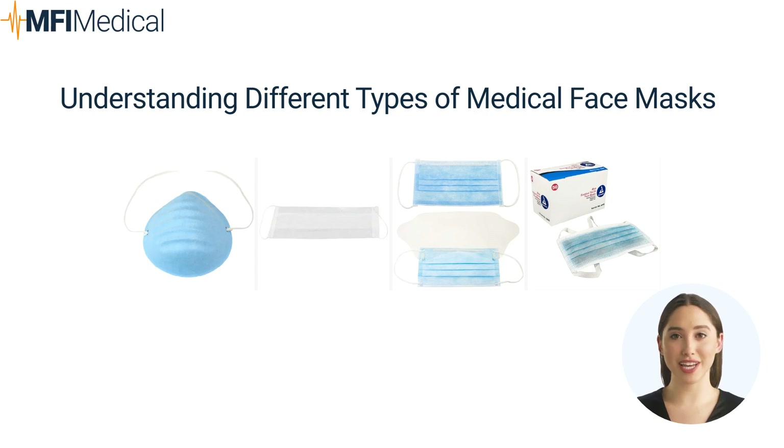Basic Face Masks (Surgical Masks): Basic face masks, often referred to as surgical masks, are loose-fitting disposable masks that cover the nose and mouth. They are primarily designed to protect others by blocking large droplets, splashes, or sprays that may contain germs. While they do not provide a tight seal or filter out small airborne particles as effectively as N95 or KN95 masks, they are still widely used for general protection. Best for everyday use, lower-risk environments, and general public settings where social distancing is maintained. Explore basic face masks at MFI Medical.